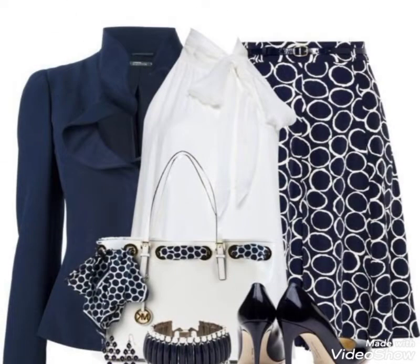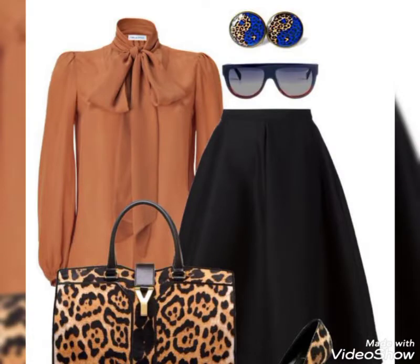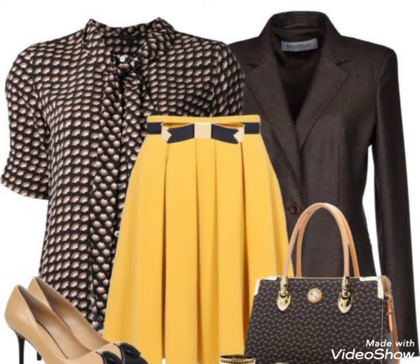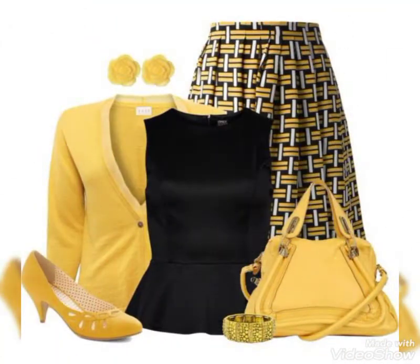You can see that blue and white color contrast is very lovely. Blue color contrast is very beautiful, and black and pink color contrast is also very beautiful. You can also see yellow and blue combinations.